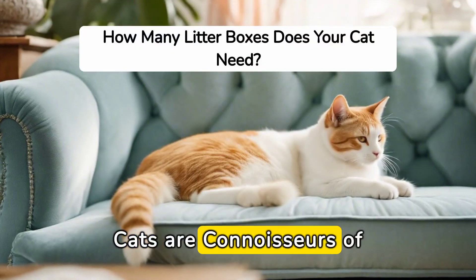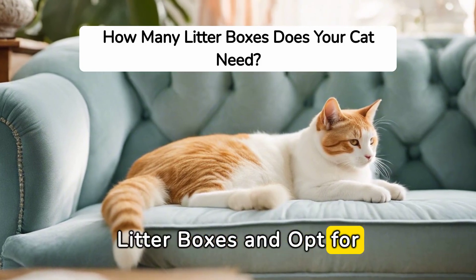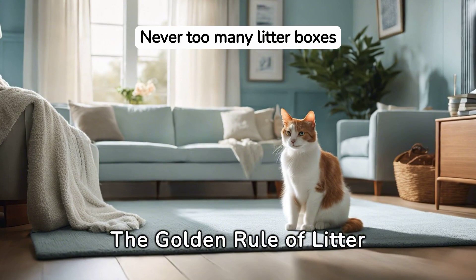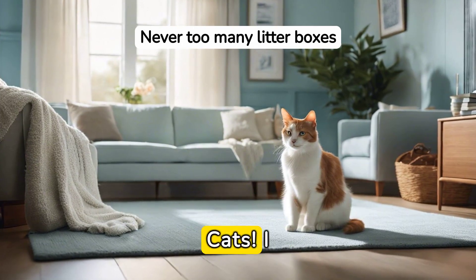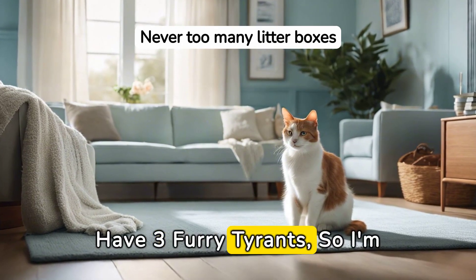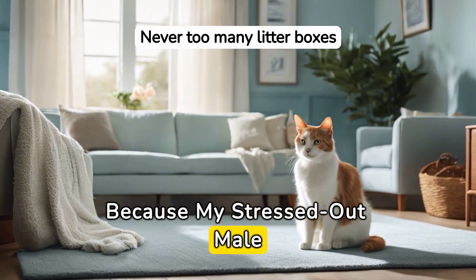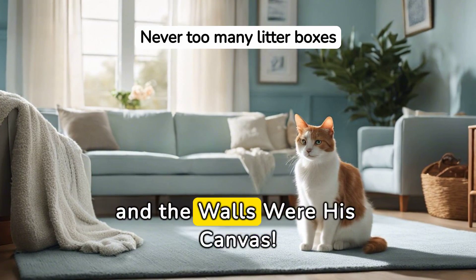Cats are connoisseurs of comfort. They prefer their own litter boxes and opt for unscented, low-dust clay litter. The golden rule of litter boxes: one more box than you have cats. I have three furry tyrants, so I'm rocking six boxes — because my stressed-out male decided he's an abstract artist and the walls were his canvas.